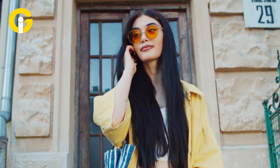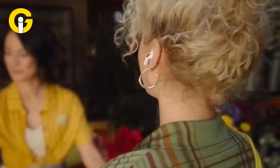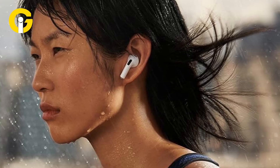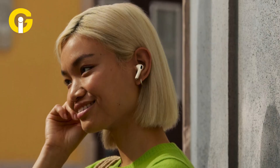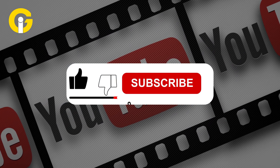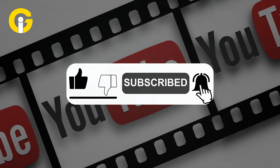AirPods Pro 3 isn't just changing how you listen — it's changing how you move, monitor, and maximize your health. The future of fitness is already in your ears. Did you find this feature useful? Comment down below, hit that like button, and subscribe to Gadget Insider. Don't forget to press the bell icon so you never miss any update.